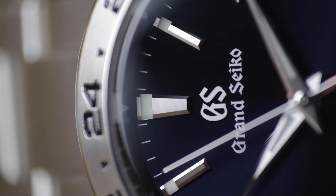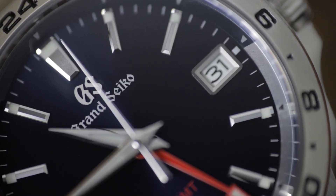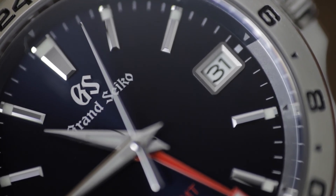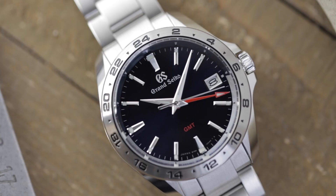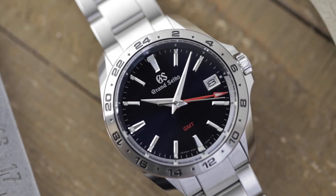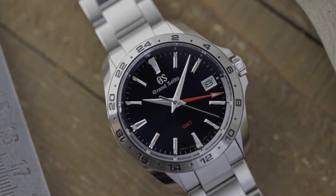In 2018, the component production technology team of the Shinshu Watch Studio — the place where Spring Drive and 9F quartz movements are made — finally found their solution. With everything covered here, you can see how Grand Seiko's 9F quartz calibers, from their excellent features to their high-accuracy performance, are some of the most impressive on the market today, and really raise quartz watches to a whole new level.